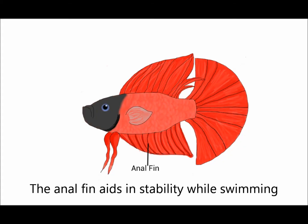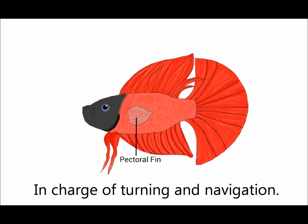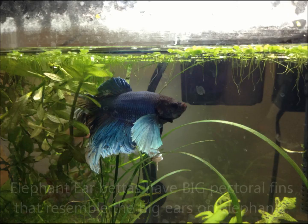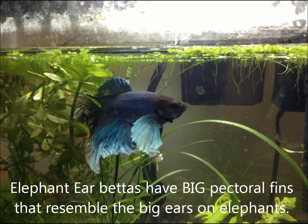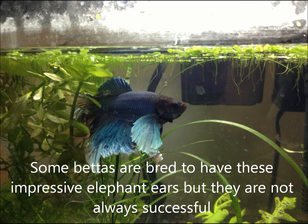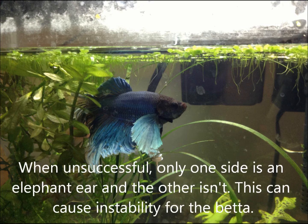The anal fin aids in stability while swimming. The pectoral fin is in charge of turning and navigation. Commonly, pectoral fins are small, but sometimes they can be big — we call these elephant ears. Elephant ear bettas have big pectoral fins that resemble the ears on an elephant. Some bettas are bred to have these impressive elephant ears, but they are not always successful. When unsuccessful, only one side is an elephant ear and the other isn't, which can cause instability for the betta.